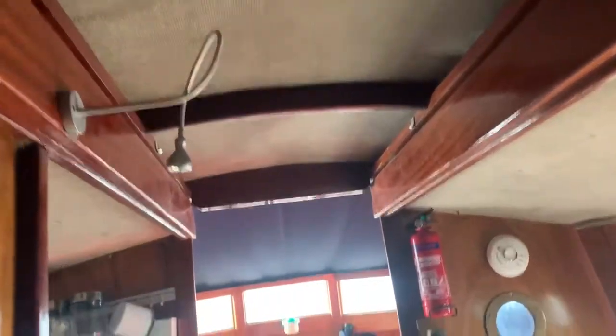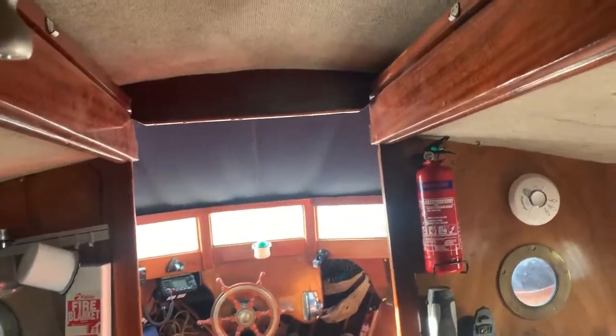Here we have a cleverly secreted cockpit table. Looking at all the headlinings, again there's no real evidence of water ingress here.